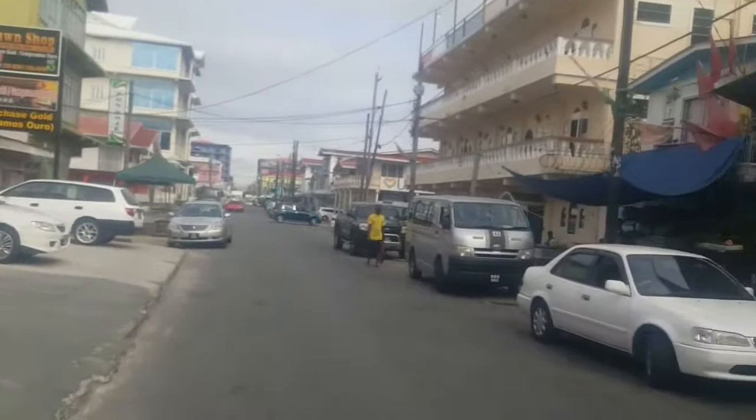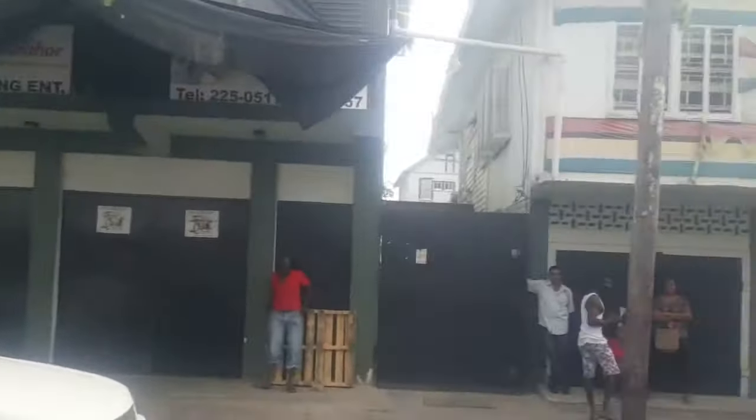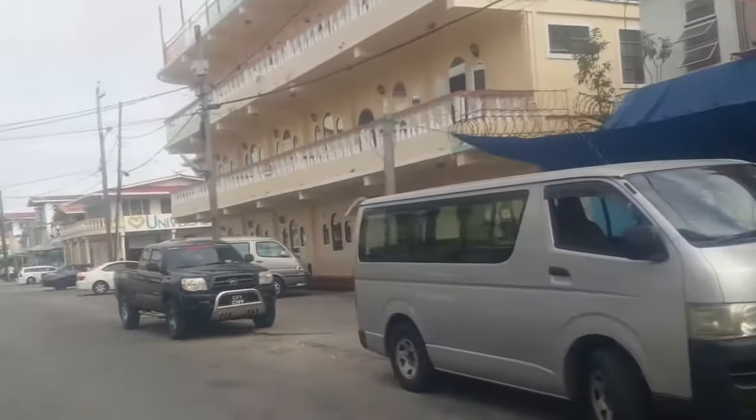Say hi to my New York, London, and Toronto viewers. Good morning from Georgetown! This is the commercial part of Rob Street — as you go closer to the Bourda Market, most of the buildings have some commercial use.